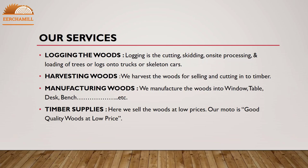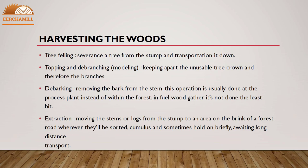Our services include logging — the cutting, skidding, on-site processing, and loading of trees or logs onto trucks or skeleton cars. We also harvest woods for selling and cutting into timber. We manufacture woods into windows, tables, desks, benches, and other products. We also sell wood at low prices — our motto is good quality woods at a low price.